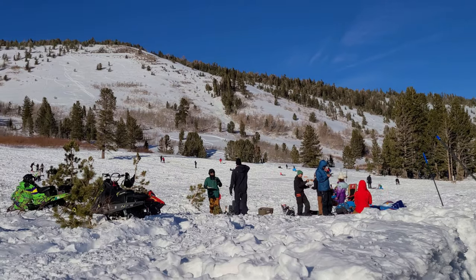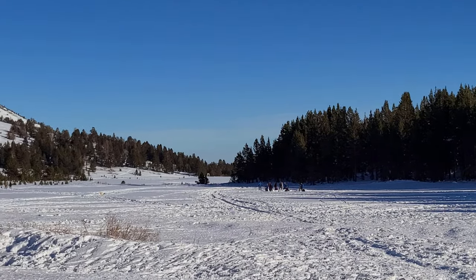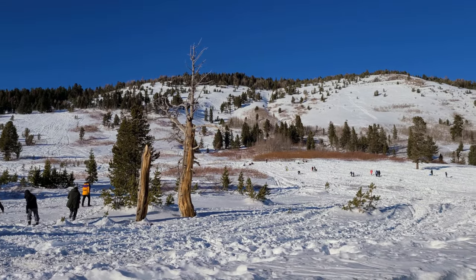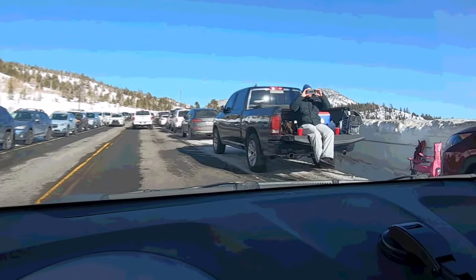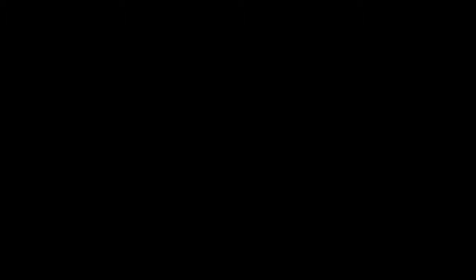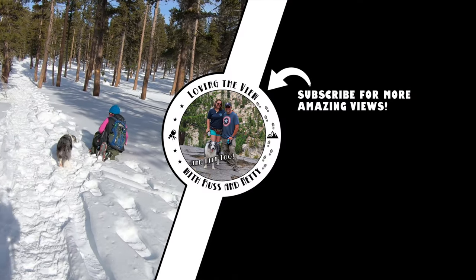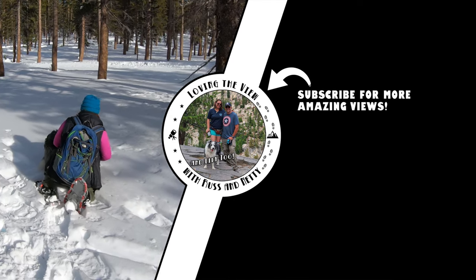If you're looking for a great weekend activity for the whole family that is close to either Reno or North Lake Tahoe, this is a great choice and you'll love having these little birds interact with you. Thank you for coming along on this episode of Loving the View with Russ and Nettie. If you enjoyed this video, hit the subscribe button below and also hit the notification bell to be notified when other videos come out from us.